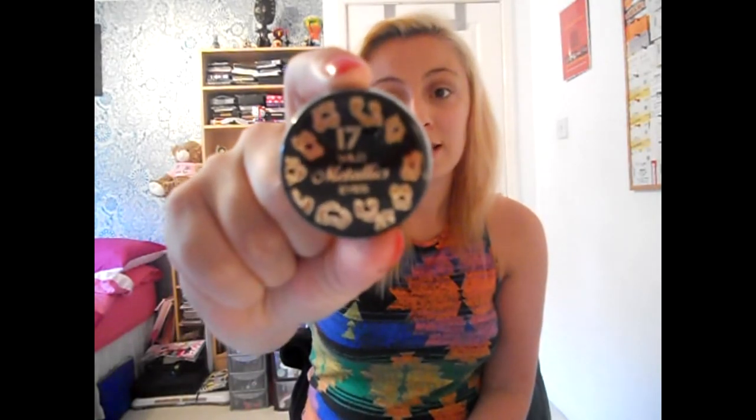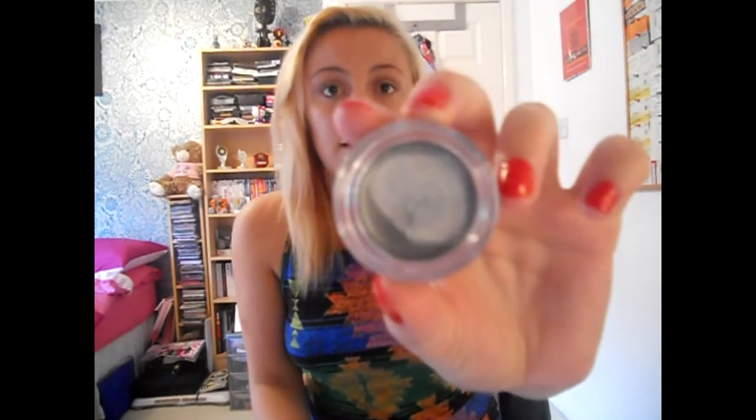The first place I went was Boots and I got three items. The first one I absolutely love — it is the 17 Wild Metallic Eyes eyeshadow cream in silver. It doesn't have a colour name on it, and it's basically just a really shimmery colour. It's a great metallic, it looks almost literally like metal. It shows up really really well on skin and it's just going to be great for doing any kind of metallic makeup looks. I'm going to try and get a tutorial out with this soon.